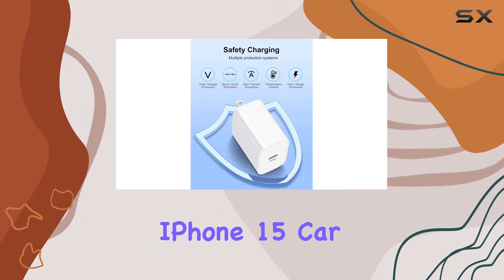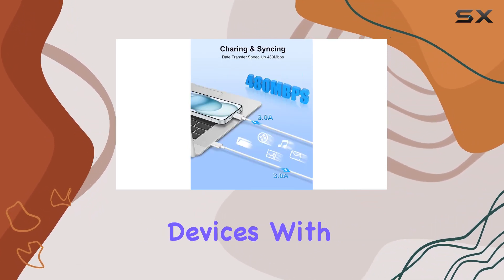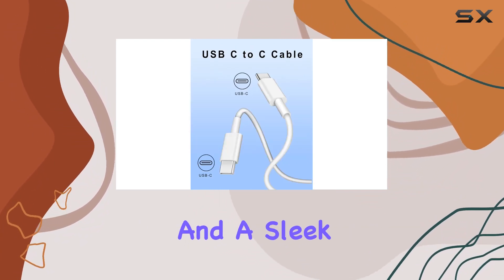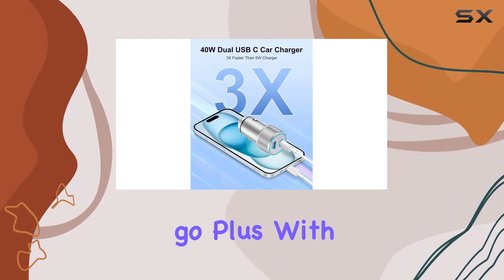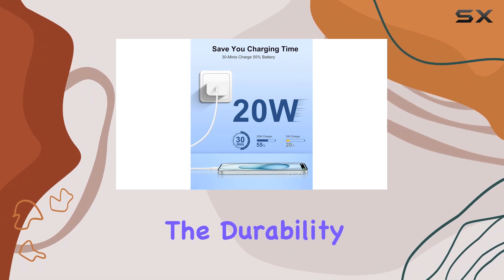In conclusion, the Yefin iPhone 15 Car Charger Kit is a comprehensive charging solution for your Apple devices. With fast charging capabilities, dual-port convenience, and a sleek design, it's a must-have for those who need reliable power on the go. Plus, with a 2-year replacement warranty, you can trust in the durability of these accessories.